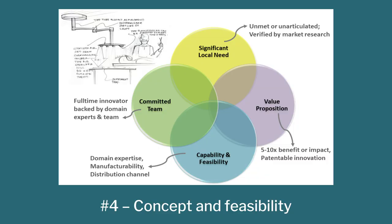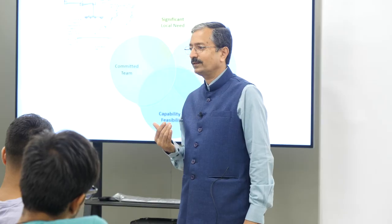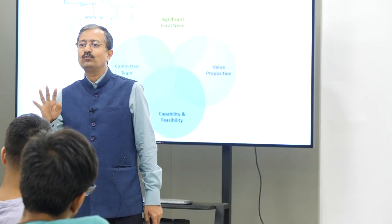Step number four is concept and feasibility. The issue many times with engineers is that they fall in love with an idea. You generate a concept and latch on to it, and then your mind blanks out to anything else that may be out there which may be better. So what we say is: don't fall in love. Be very clinical about it and pass it through four filters.